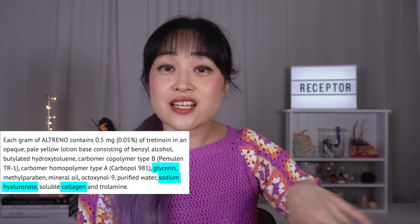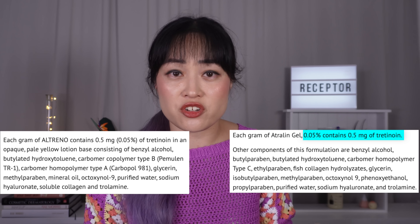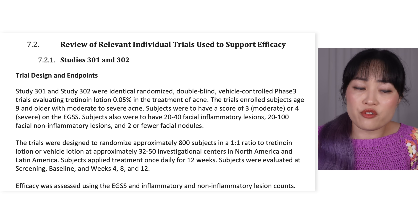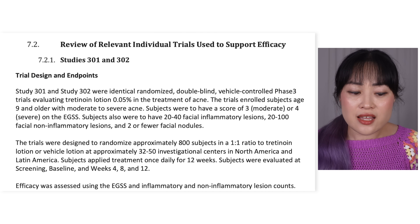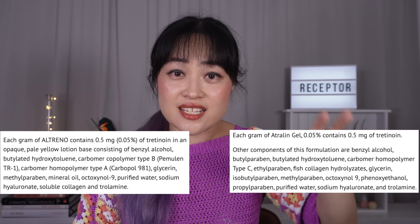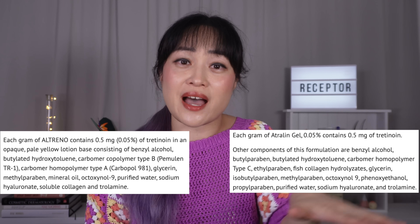For example, Altrino is 0.5% tretinoin inside a lotion base that also has sodium hyaluronate, collagen, and glycerin — and that ends up being less irritating. The manufacturer was already making 0.5% tretinoin in a gel base, so to get this new lotion base approved they had to do two 12-week clinical trials with over 1,600 people — tens of millions of dollars. Also yes, that is hyaluronic acid in the formula — can we please stop fear-mongering about how bad it is? There is evidence that some sizes work as an anti-aging active, and drug companies are intentionally putting it in formulas they're betting millions of dollars on to be less irritating.